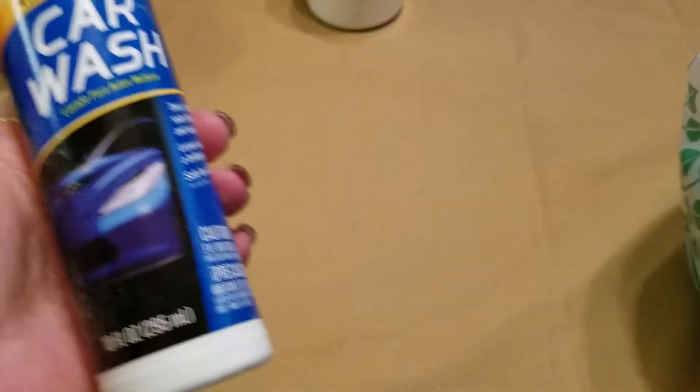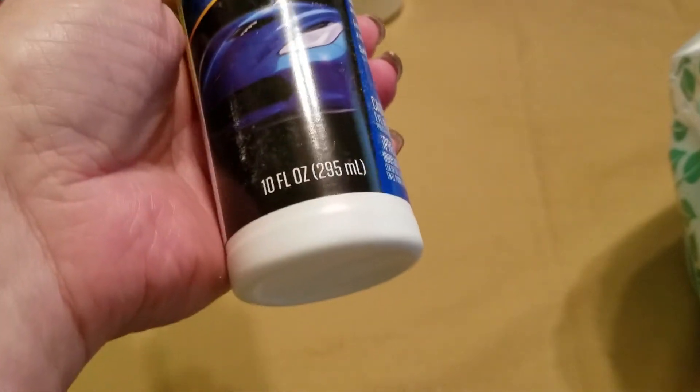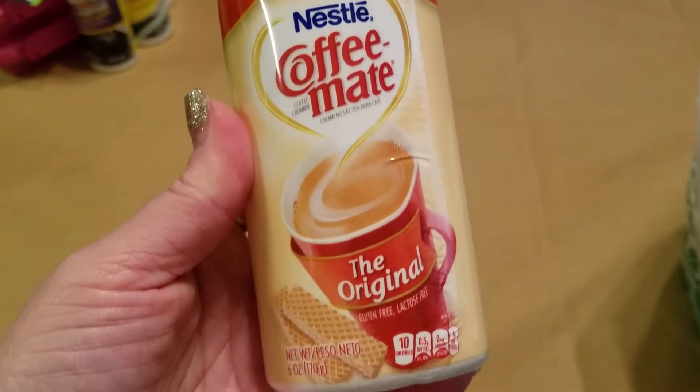I also grabbed a couple of the Armor All products — the car wash and the extreme tire shine. Oh, and I also got the All multi-purpose cleaner. And I picked up one of the little Coffee Mate original creamers. This stuff is in no particular order, by the way.